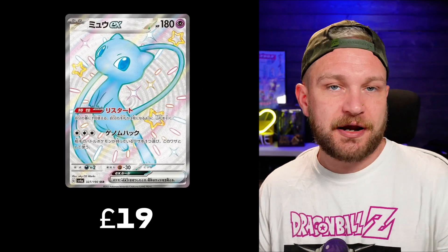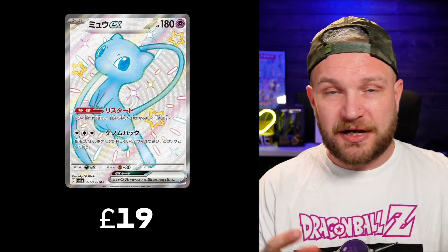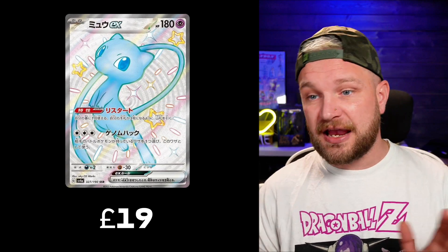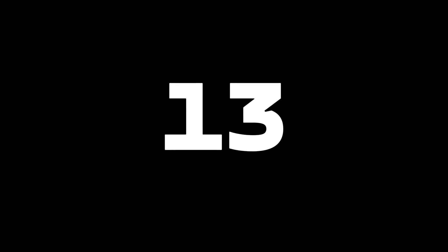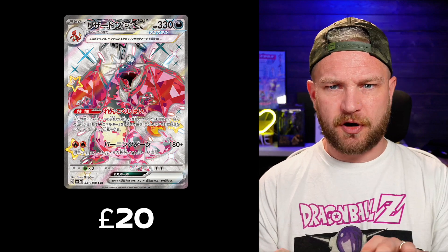In 14th place we have the Mew EX SSR — the shiny Mew Full Art. Really nice card and actually one I pulled myself on release day. I did a hit-to-your-rip for 40 quid and pulled this, though I didn't quite make my money back — it's currently going for about £19. In 13th place, one of my chase cards, the Charizard EX SSR — the shiny one which we're going to get as a promo here in the UK. I wonder whether that had an effect on the price, because people might just wait and buy a tin for £20 since that's about the value of this Charizard — around £20.